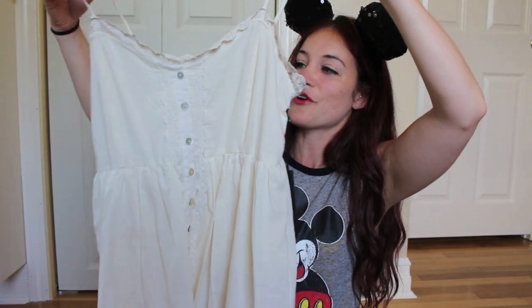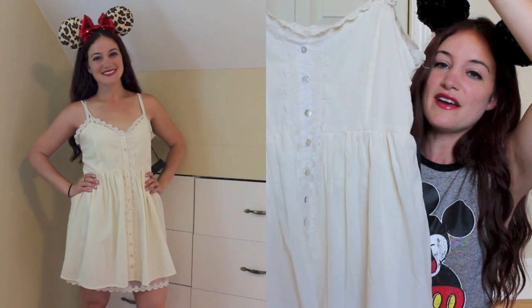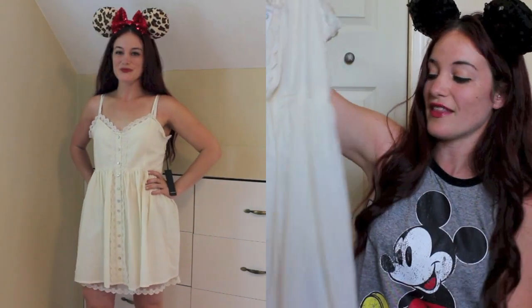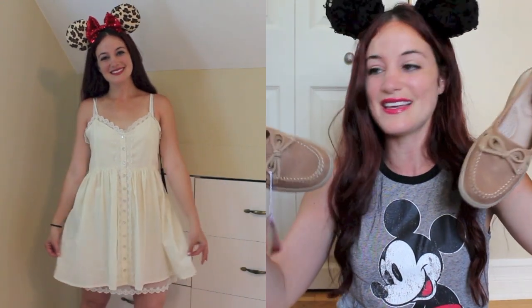Day five we're heading into Animal Kingdom in the morning. I bought this off-white lace dress from Forever 21. It has lace going across the front, lace on the bottom, and a row of buttons going right down the middle, which I thought were really cute. Again it's very flowy and very lightweight. For shoes I am wearing these fake Sperrys that I got at Payless during the BOGO sale, so they were super cheap. And I'll be wearing my favorite cheetah print Minnie Mouse ears, which I actually made myself — I'll link that video in the description below if you're interested in seeing how I made these custom Mickey or Minnie ears.